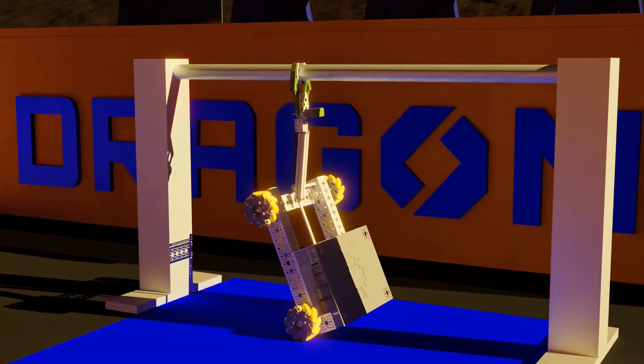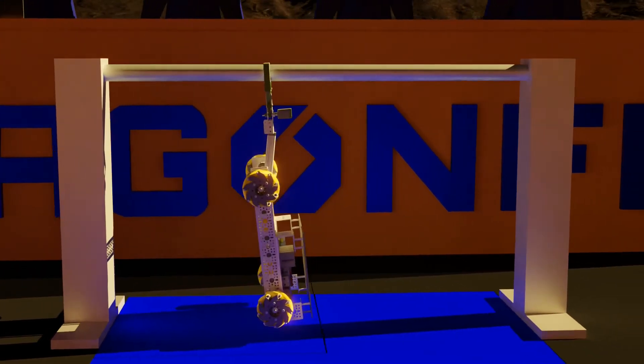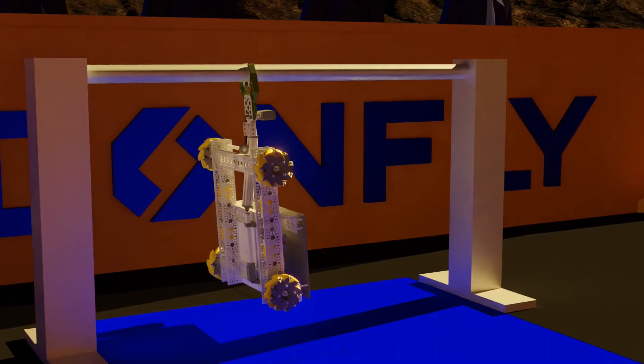Robots can survey the land from up above by hoisting themselves onto the bar. This will use all the remaining battery life, so it can only be done at the end of the mission.